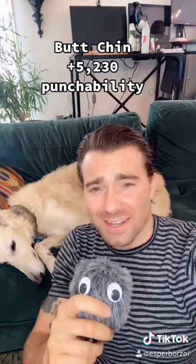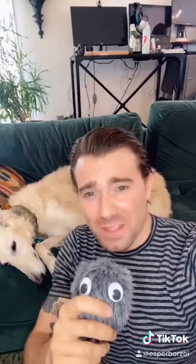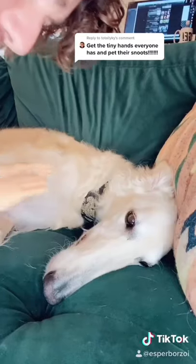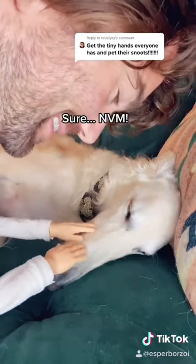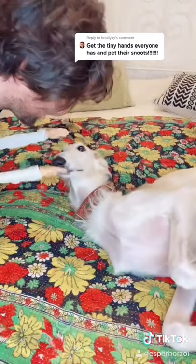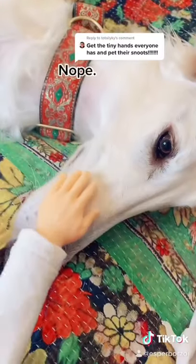If you have a punchable face like I do, don't worry. There have been a lot of successful people with punchable faces, like that kid from Game of Thrones, Senator Ted Cruz, and celebrity chef Guy Fieri. So please don't worry, because even if you have a punchable face, your dog will still love you. Can I please touch your snoot? She doesn't like it. I have to try the other one. Can I please touch your snoot? Isn't this nice?